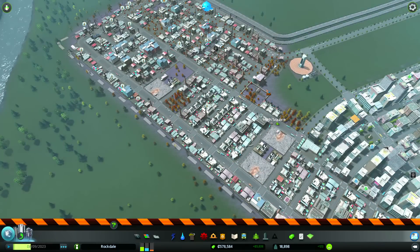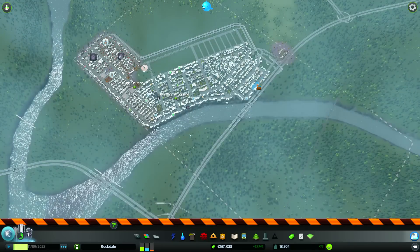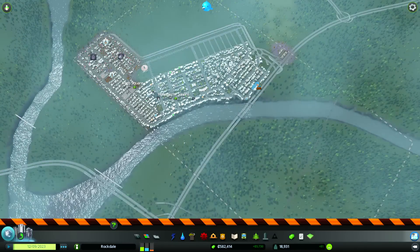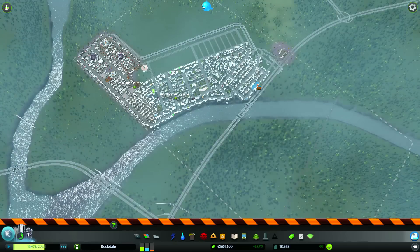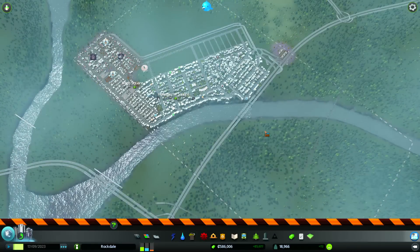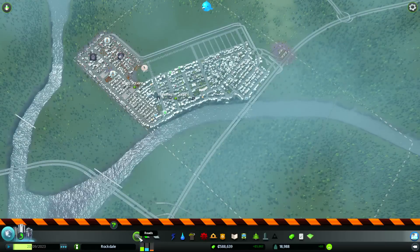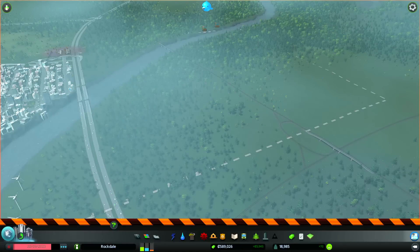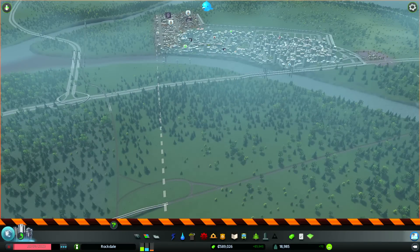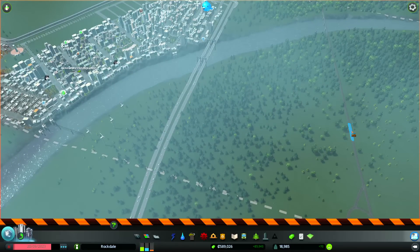We're having some minor issues with businesses not having enough workers because we placed a university to train people for high-density commercial areas, which means they're too educated to work in the industrial areas. This is specifically what the isolated districts idea was conceived to address. Our first issue is deciding where to place the first of these districts. It has to have access to a train but does not need highway or any other road connection whatsoever.